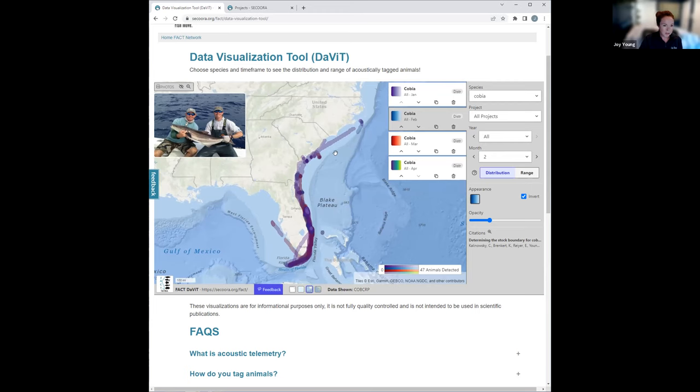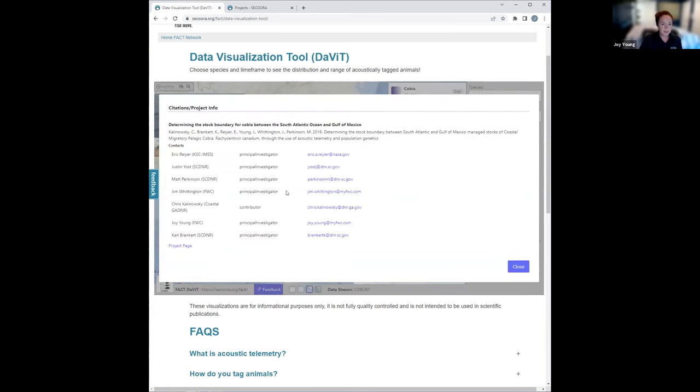I'm getting information here, and when I scroll over, it will tell me information on each of those layers so I can see when cobia are present. I can then very easily go over to citations and get contact information.